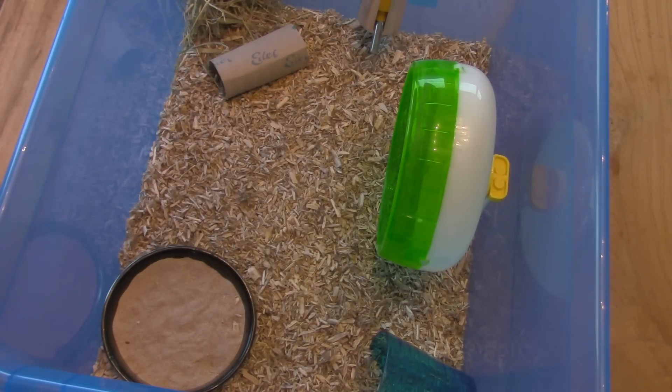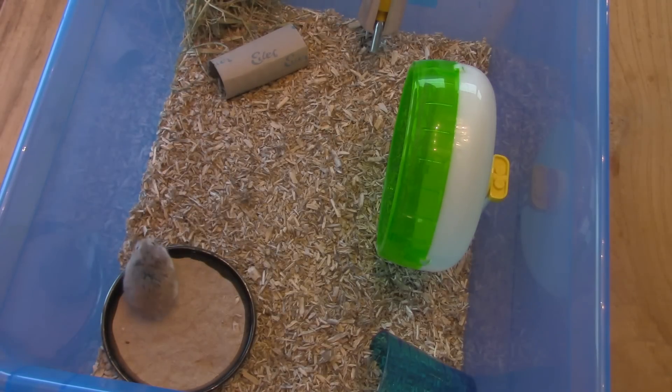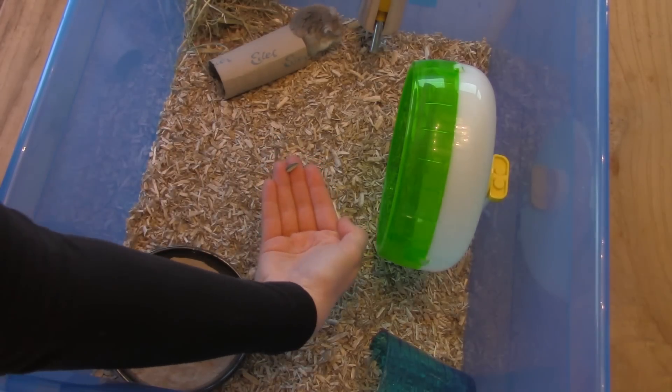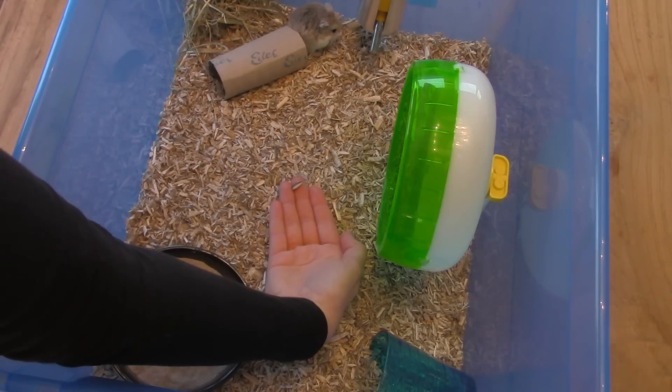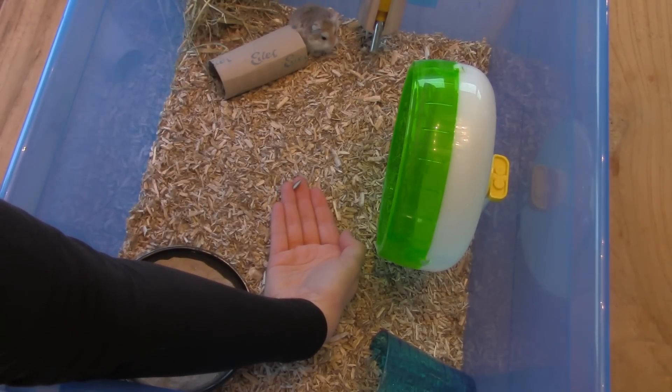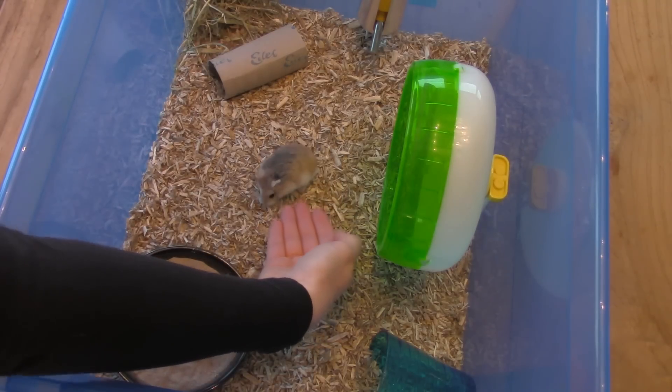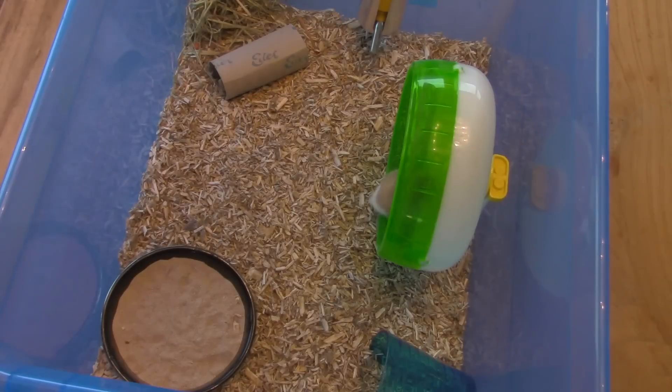I kept my hand in the cage and left a treat every day. He came quicker towards my hand each day and stayed longer around it. Then one day, after probably another week, he sniffed my hand and grabbed the treat from my hand and ran away to eat it in a corner. At this point I realized it was not impossible to tame him. You have to put your hand with a treat on it in the cage every day.